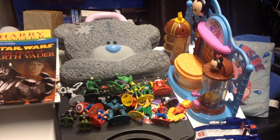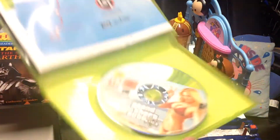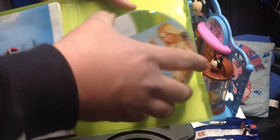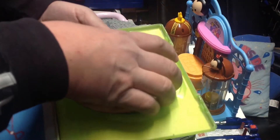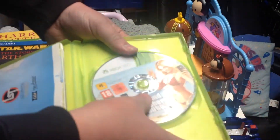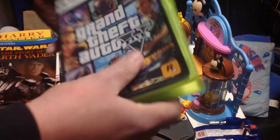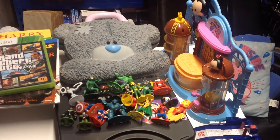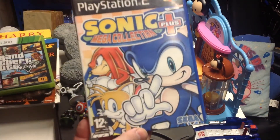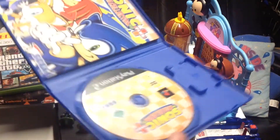Last thing we picked up was a couple of games. We've got GTA 5 on the Xbox 360 — randomly this one did come with two play discs and the install disc, plus the map and the instructions. Happy with that. We've also got Sonic Mega Collection on the PS2 — again, game and manual.